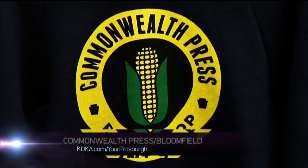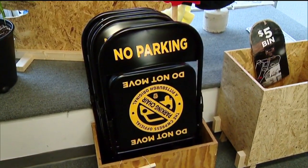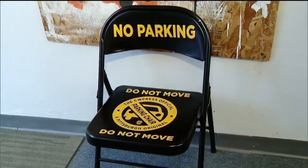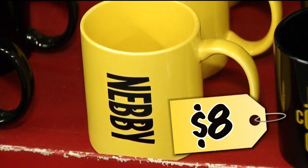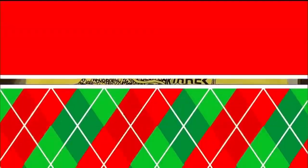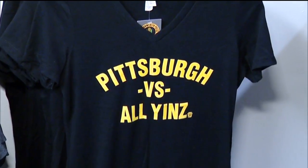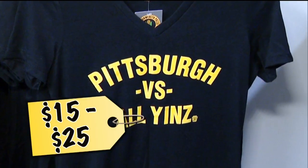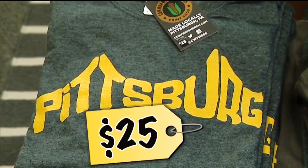Now on to Commonwealth Press. At their Bloomfield location, the official Pittsburgh parking chair immediately caught our eye — you can save your space for just $35. This nebby coffee mug is only $8, and this neighborhood map tote bag is $10. Two of the most popular tees right now are Pittsburgh versus Olive Yins for $15 to $25, and Pittsburgh written in the shape of our three sister bridges for $25.